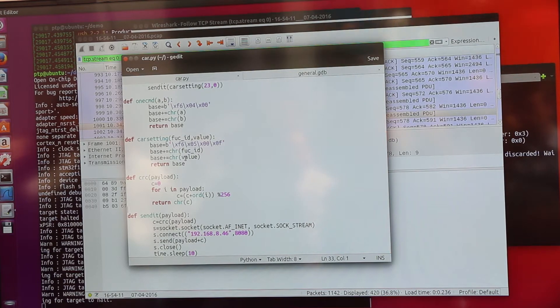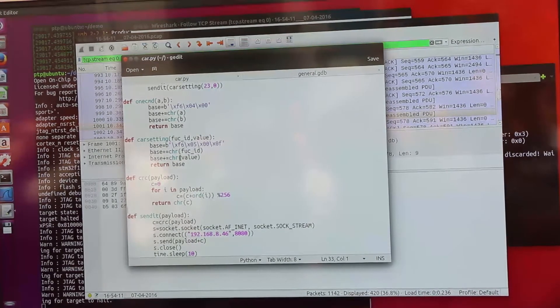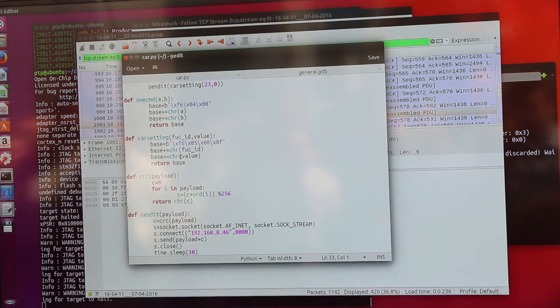So we've written a quick Python script to actually replicate that. You do have to create a CRC error check at the end of the packet, otherwise the car rejects it — that was the complicated bit. What we're going to do next is take the Wi-Fi access point out of the car and do something similar to what we did with the thermostat: retrieve the firmware from the device using JTAG and reverse engineer it. What we're really interested in is making sure that the segregation between the Wi-Fi access point and the CAN bus is correct.